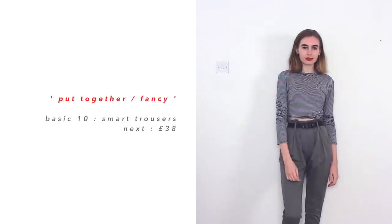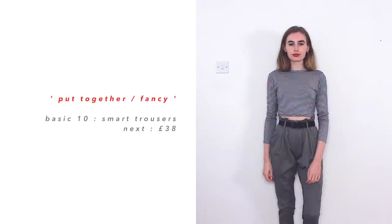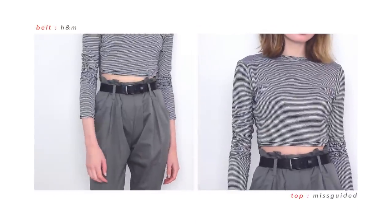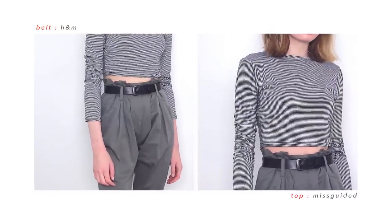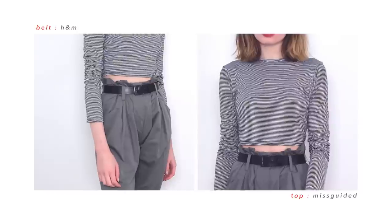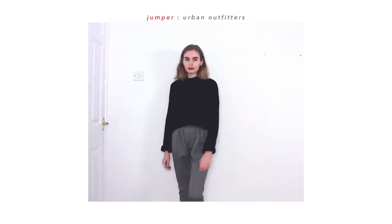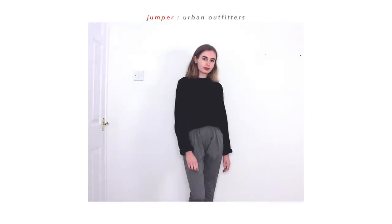The next outfit is based around another pair of trousers — this time my green pair from Next. I sort of forgot about these for a while; they'd been pushed to the back of my wardrobe, but last year at uni I did wear them quite a bit. For this outfit, I've just decided to put them with a striped top, and then add a black jumper over the top for colder weather, because it is now colder in England and I normally need at least two layers.